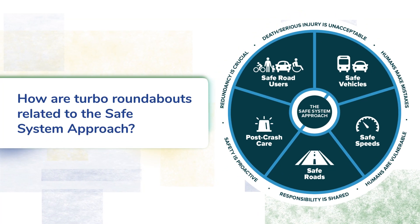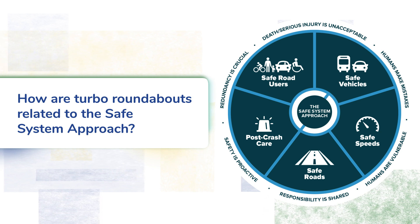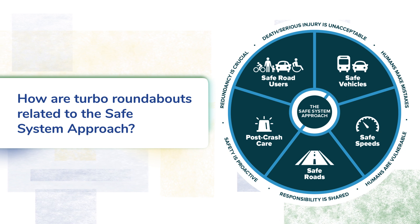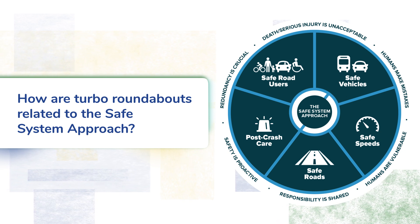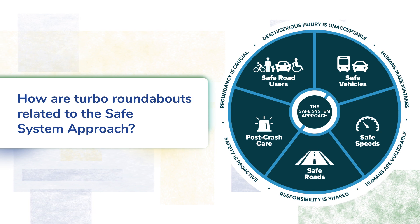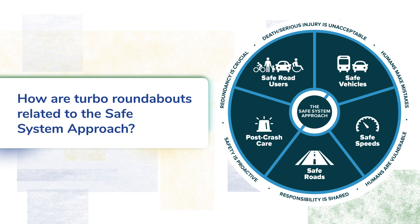The Safe System approach has origins in Sweden through its Vision Zero program and with the Sustainable Safety Program in the Netherlands, where Turbo Roundabouts were invented. These early adopters experienced impressive decreases in road traffic fatalities, each with at least a 50% reduction in fatalities between 1994 and 2015.